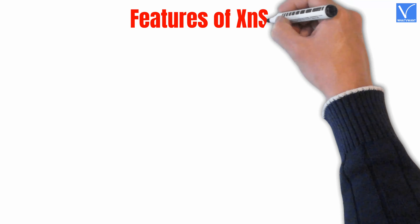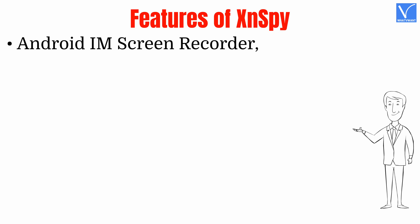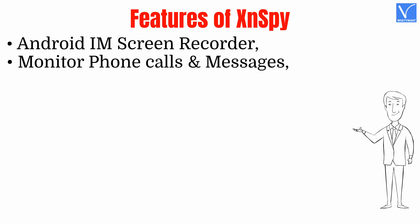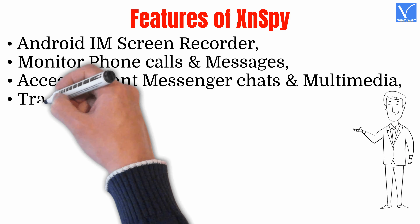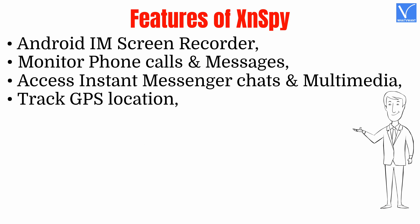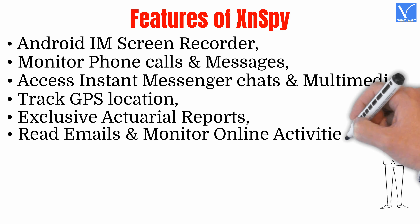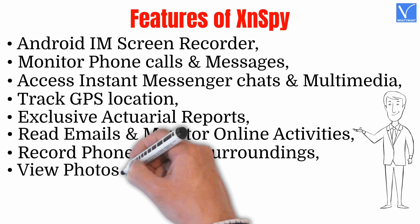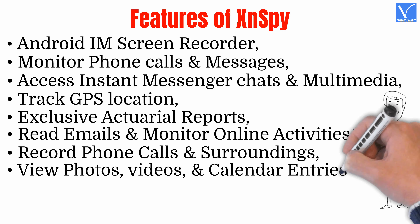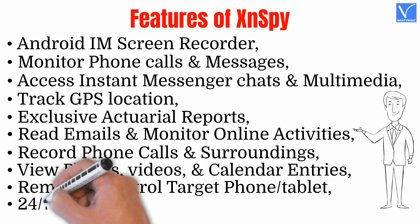Features of XenSpy: Android iM screen recorder, monitor phone calls and messages, access instant messenger chats and multimedia, track GPS location, exclusive actuarial reports, read emails and monitor online activities, record phone calls and surroundings, view photos, videos, and calendar entries, remotely control target phone or tablet, and 24/7 instant alerts.